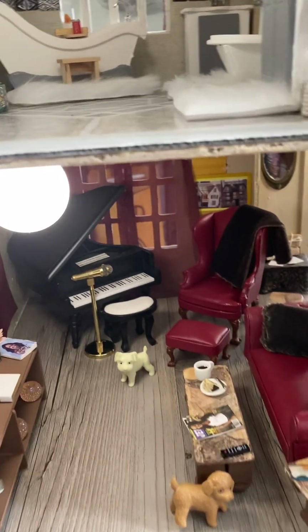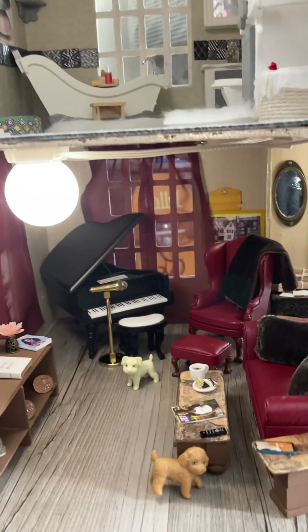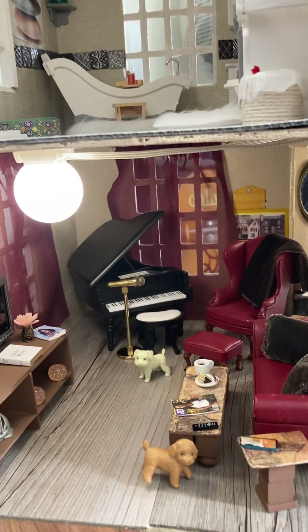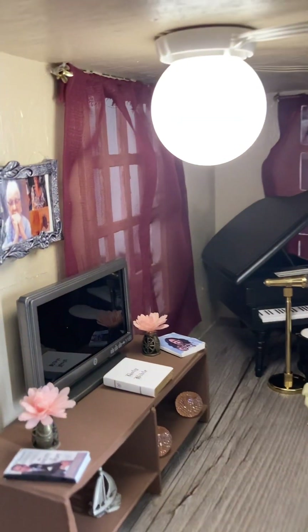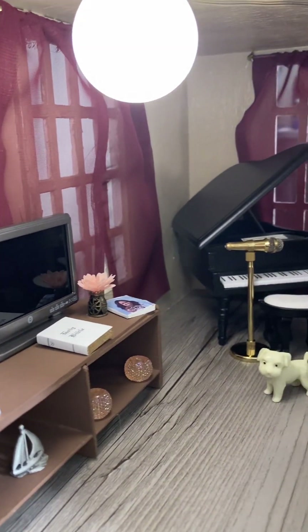But one of my favorite rooms — the living room. Again, my mentor. The piano and the couch and chair. People gave me some things — I hope you see it in the room.